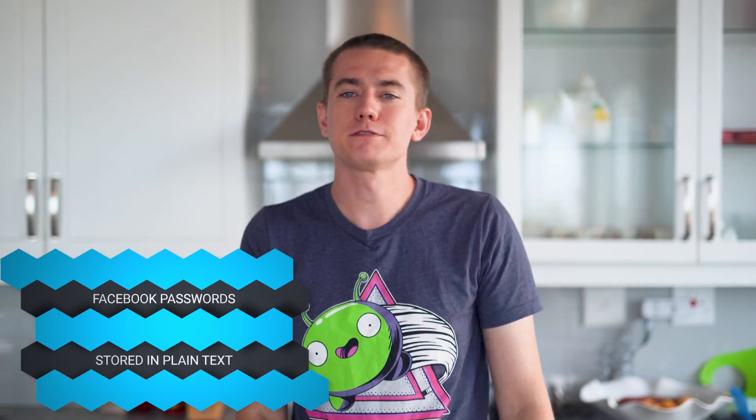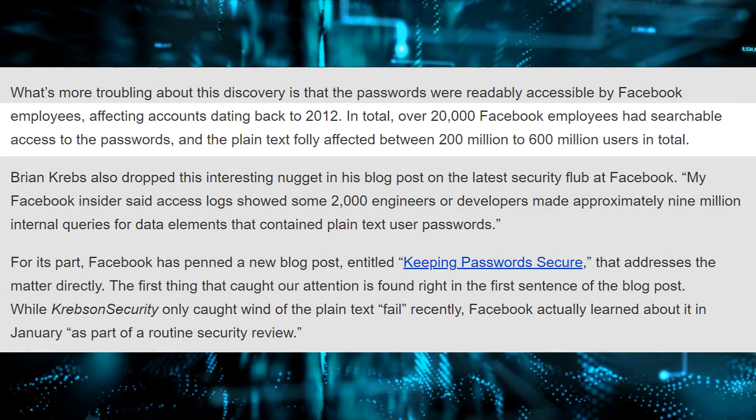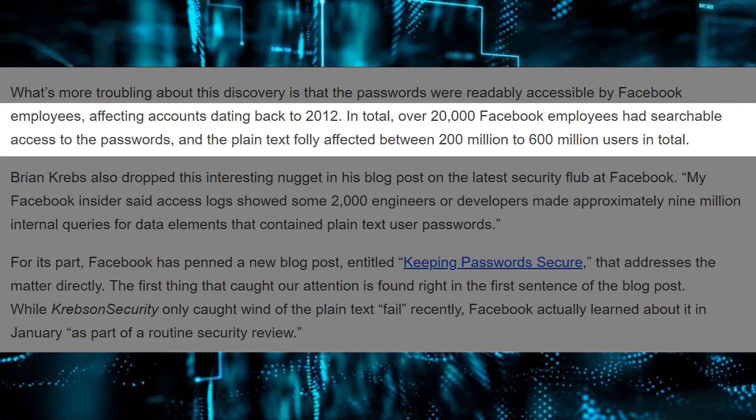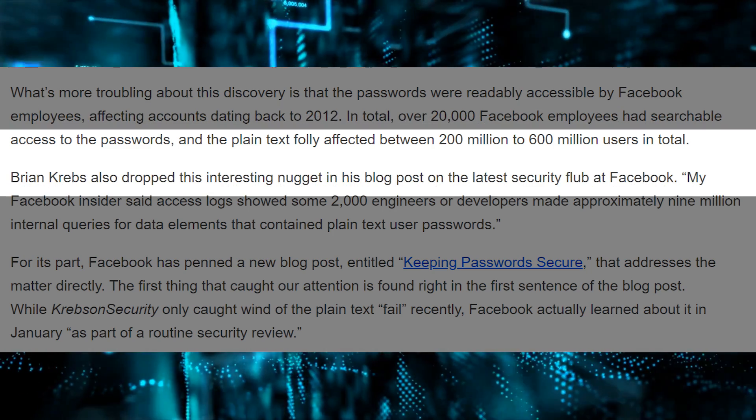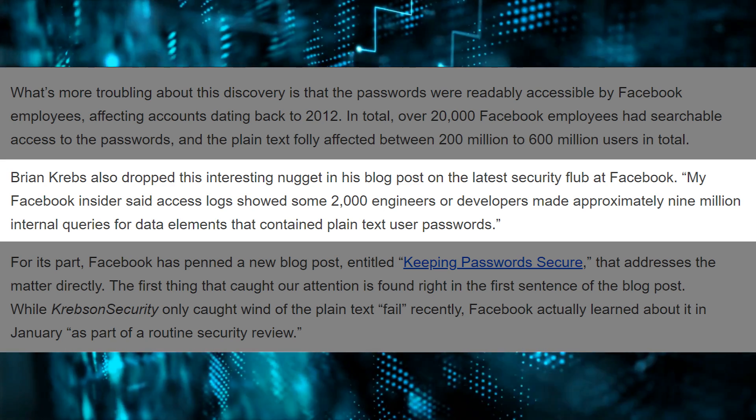In the worst news of the day, Facebook got caught storing over 600 million passwords in plain text. A report from a cybersecurity company revealed that up to 600 million passwords were stored in plain text and something like 20,000 Facebook employees had access to seeing these passwords. Over 2,000 engineers accessed the data in 9 million different queries. Facebook has fixed this, but in case you haven't realized — Facebook might not be your friend. Maybe go back to MySpace.